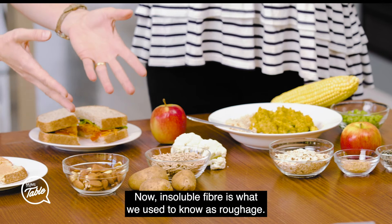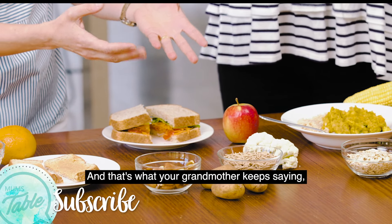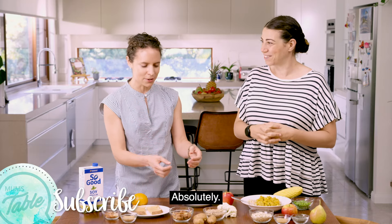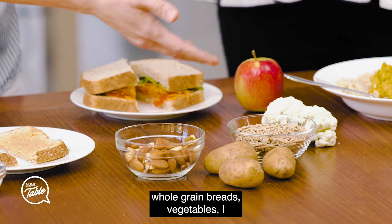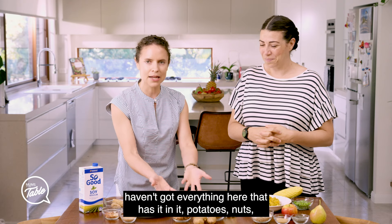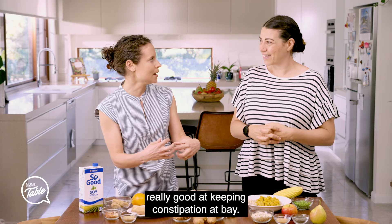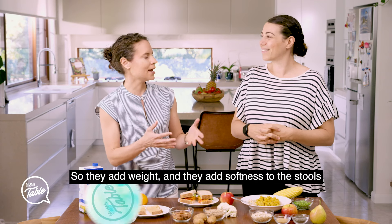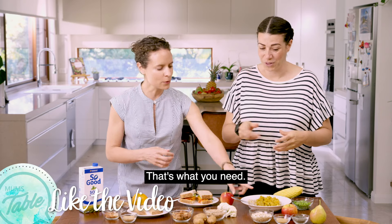Now insoluble fibre is what we used to know as roughage. It's sort of the structural part of the plants. That's what your grandmother keeps saying — have some more roughage. Wheat bran is a great example of it. Whole grain breads, vegetables, potatoes, nuts and seeds — they're all great for that and they're really good at keeping constipation at bay. They add weight and softness to the stools, so they help them pass quicker.